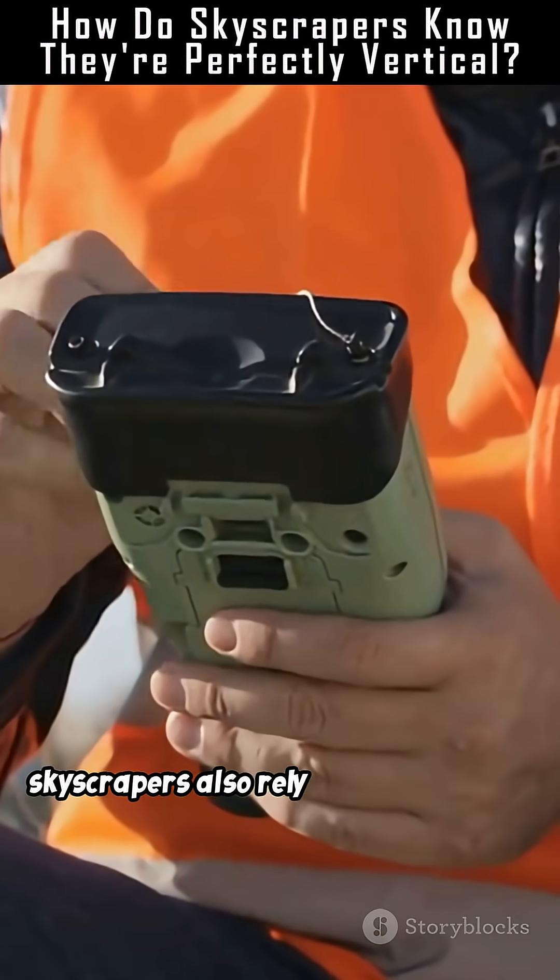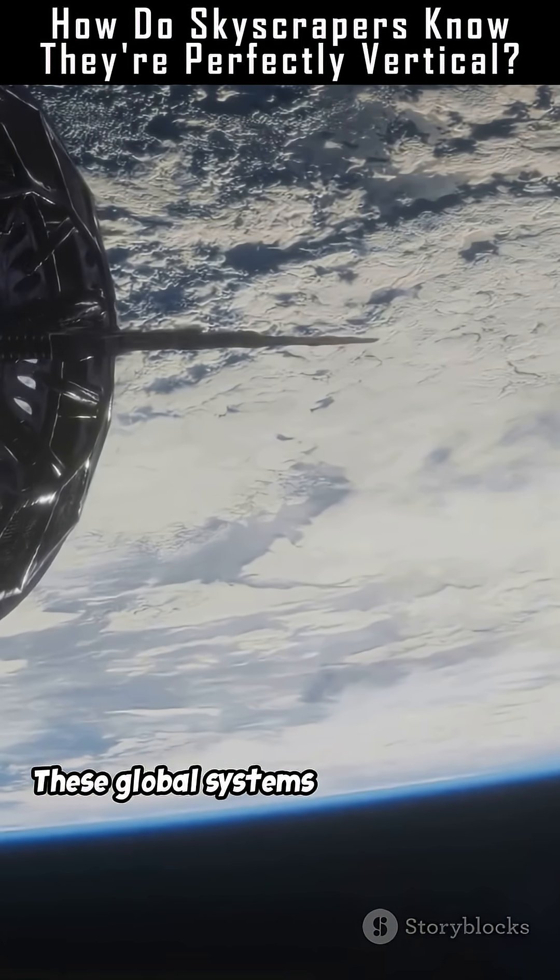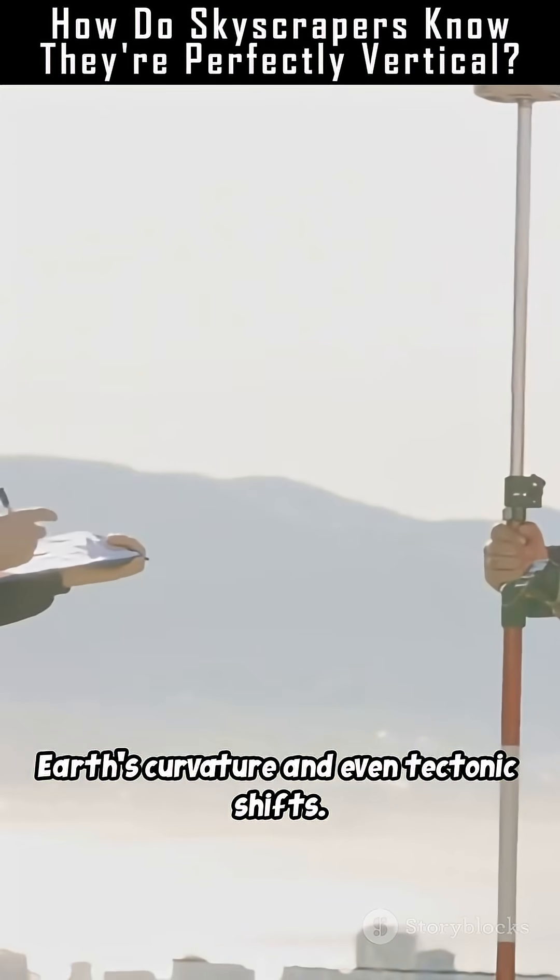Today's skyscrapers also rely on GPS data and geodetic reference points. These global systems help adjust for Earth's curvature and even tectonic shifts.